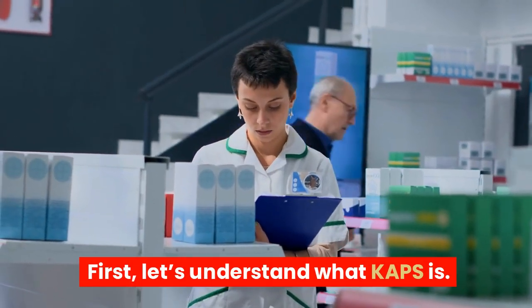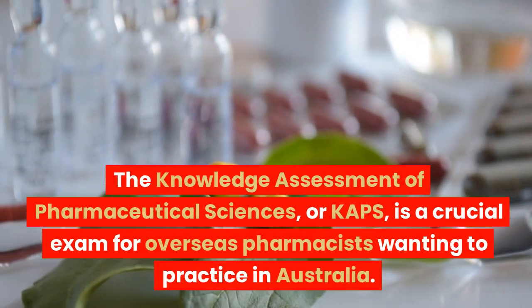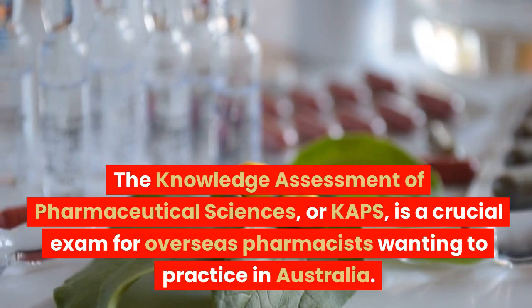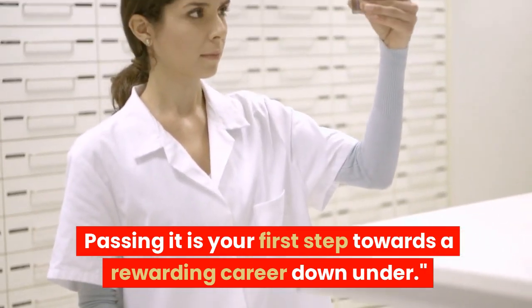Let's understand what KAPS is. The Knowledge Assessment of Pharmaceutical Sciences, or KAPS, is a crucial exam for overseas pharmacists wanting to practice in Australia. Passing it is your first step towards a rewarding career down under.